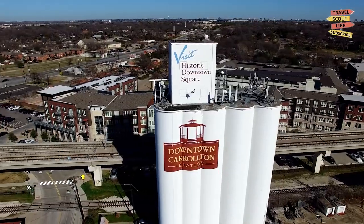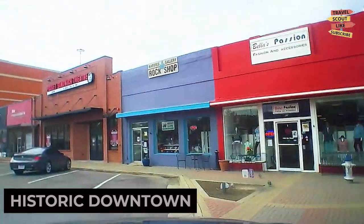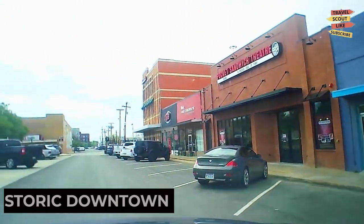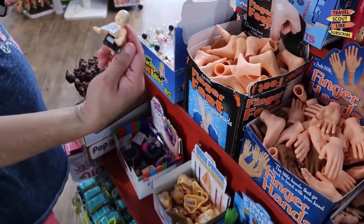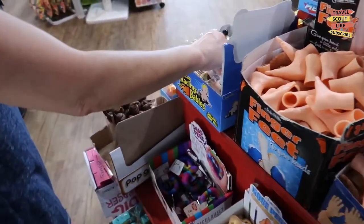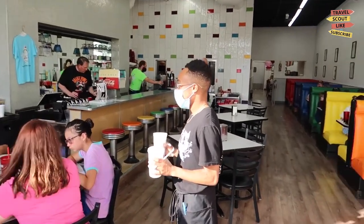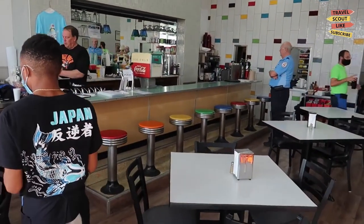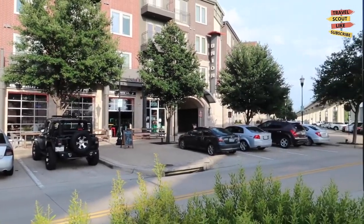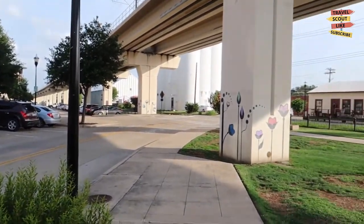Our first stop is historic downtown Carrollton, a charming area filled with shops, restaurants, and cultural attractions. Take a leisurely stroll along the brick-lined streets and explore the boutiques, art galleries, and antique stores. Indulge in a variety of culinary delights at the local eateries or catch a live performance at the plaza. Historic downtown Carrollton offers a delightful blend of history, entertainment, and community spirit.